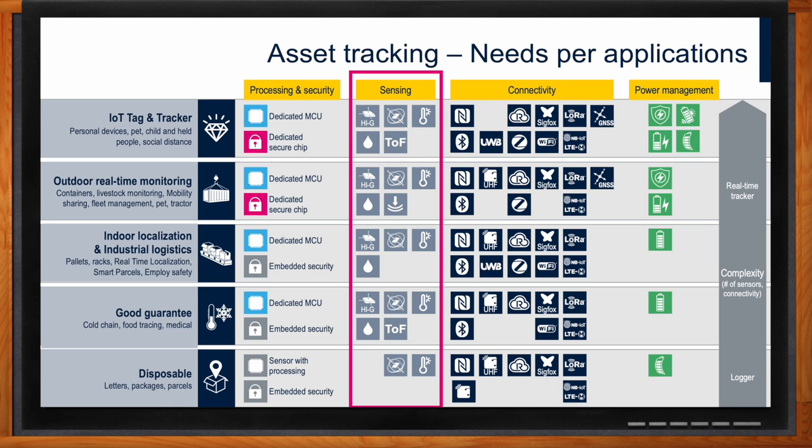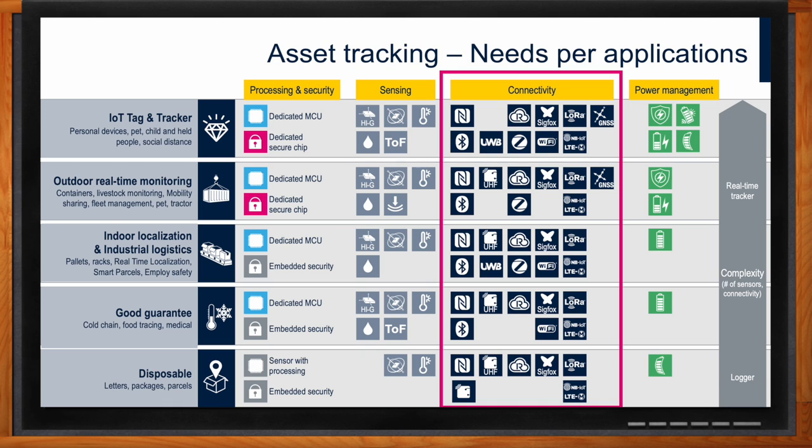Aside from the sensor part, we have the connectivity side, which again varies from one application to the next. There are various short-range versus long-range connectivity options for every application, which can be used separately or together to increase reliability. Different types of connectivity also represent different costs and power constraints. The goal is to have the right wireless connectivity that fits the range, accuracy, power budget, and cost for each application.